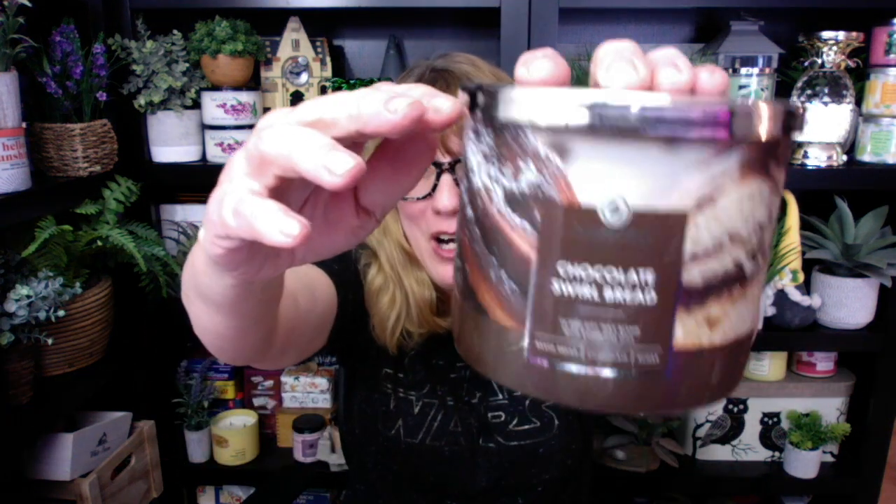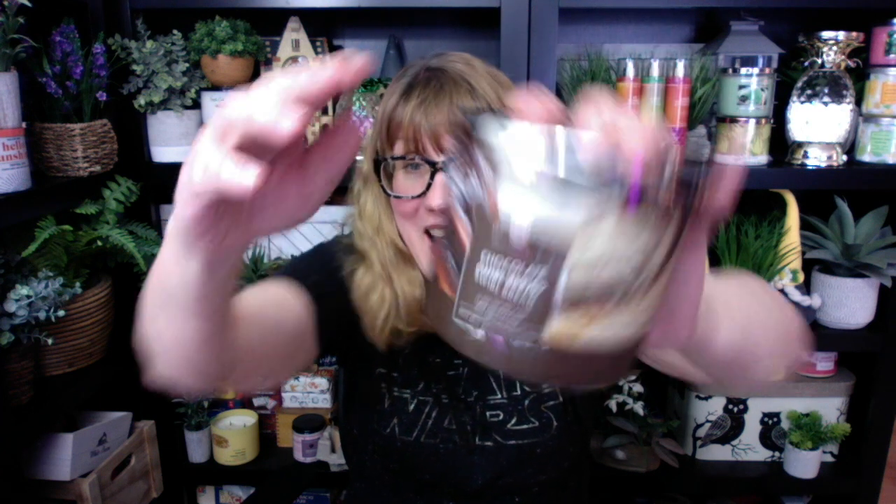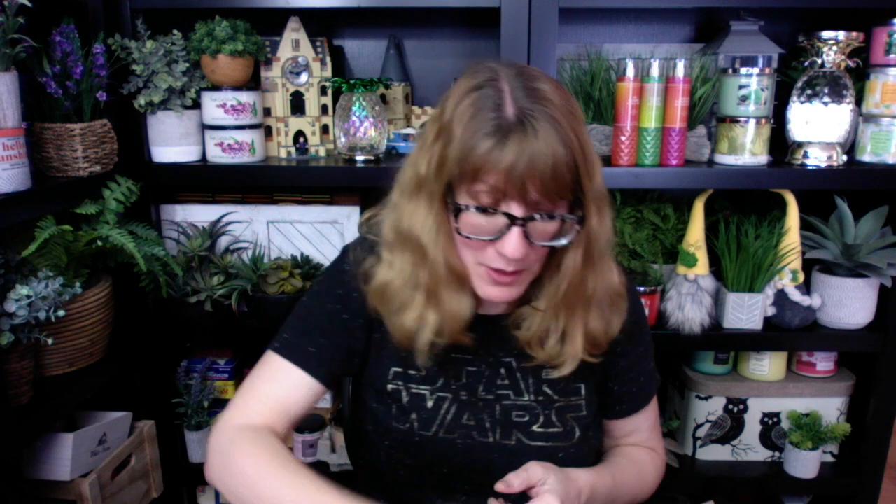First up from box two: Chocolate Swirl Bread. This one is baked bread, chocolate, and sugar. I don't think I've ever smelled anything like this one before — this is really interesting. Next up, we have Limoncello Cupcake — I know I'm going to love this one. It is pound cake, lemon, and creamy icing. These lemon ones are fabulous. This one is really nice.